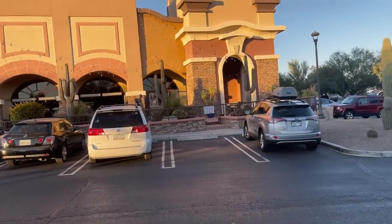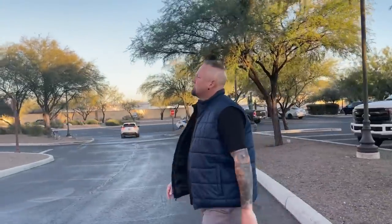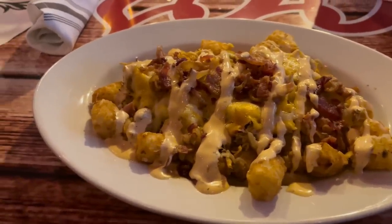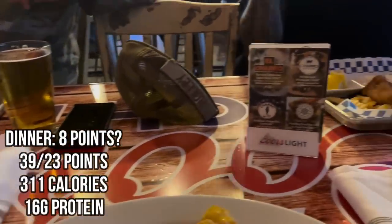Troy got nachos for dinner — that's what he went with. I'm getting footage of the food. It is hot.